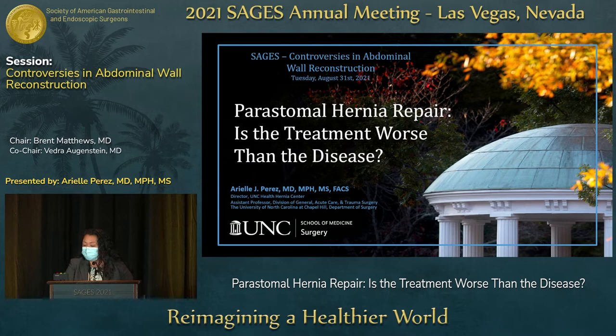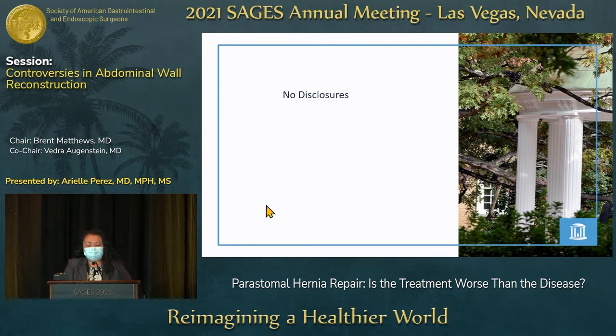Thank you to the moderators and the sages for the opportunity to talk today. My name is Ariel Perez. I'm going to go over peristomal hernia repair. Is the treatment worse than the disease? I have no disclosures.